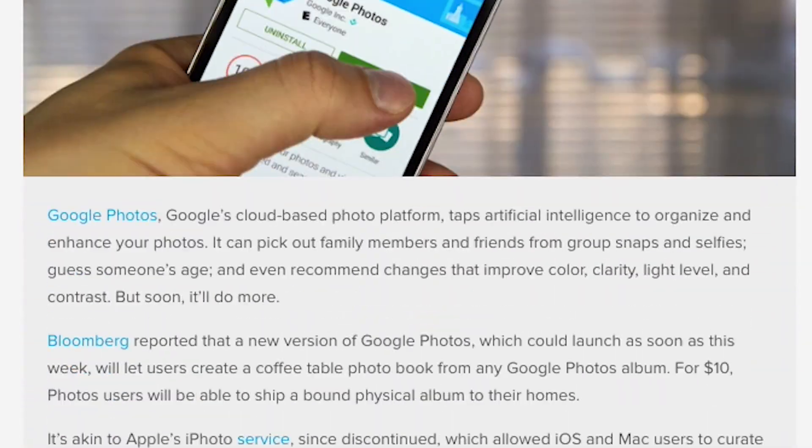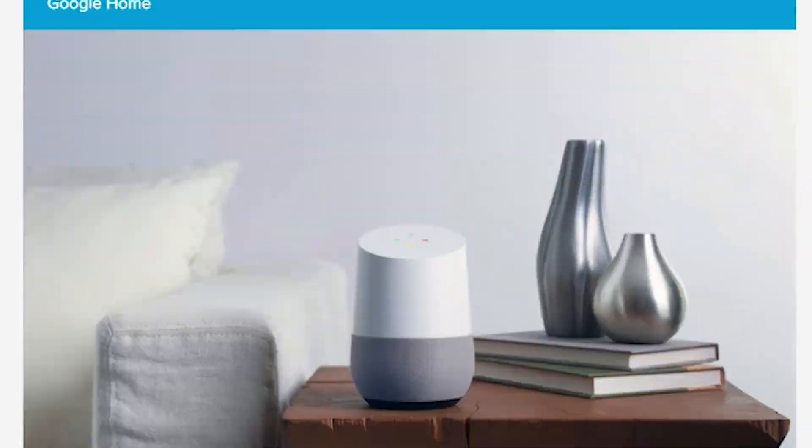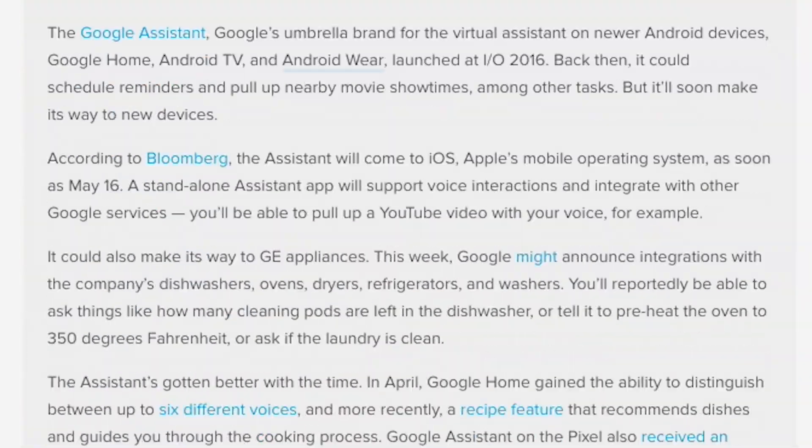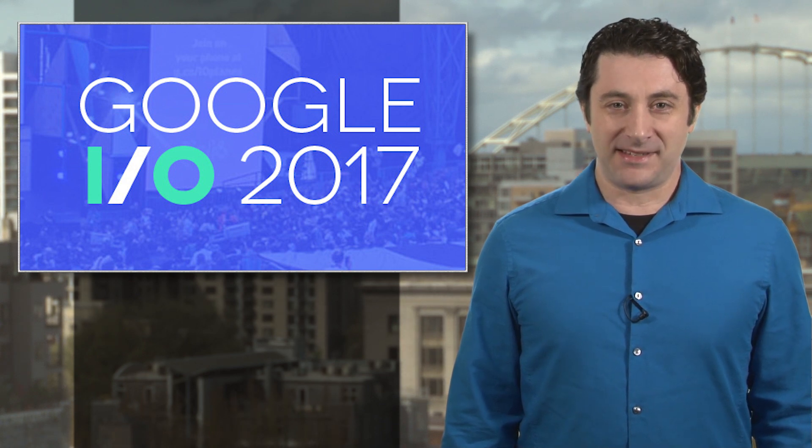Team DT is in Mountain View to get the latest on the upcoming O version of Android, what's next for Google Home, and more details on the big Project Daydream VR undertaking. We'll also have links to watch I.O. live online and we'll be sending news your way throughout the conference, so stay tuned.